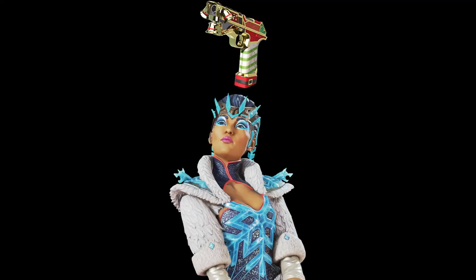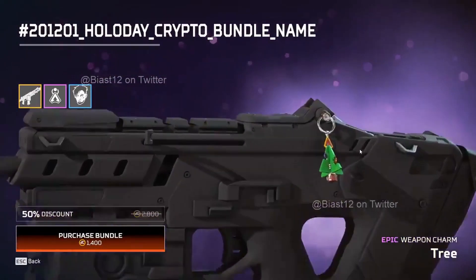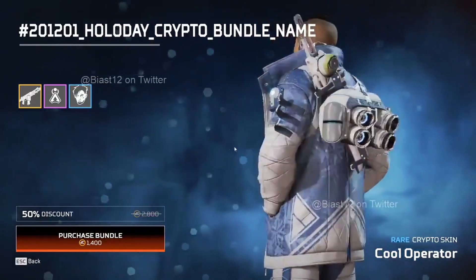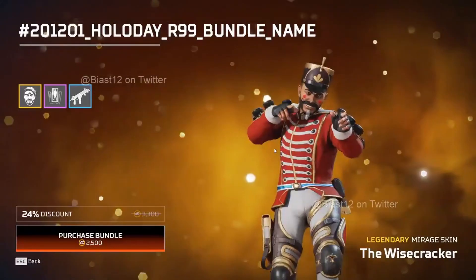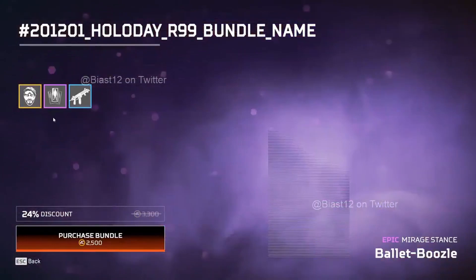Make sure to come back when this event is live - we'll be showcasing all of these skins. That's all that's been leaked so far. Thanks very much to the leaker Biast21. Hope you enjoyed this video, make sure to like and subscribe as we post amazing daily Apex Legends videos.